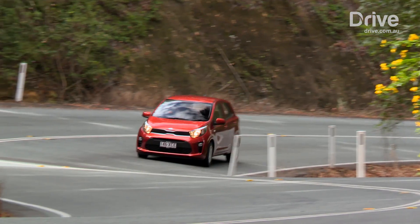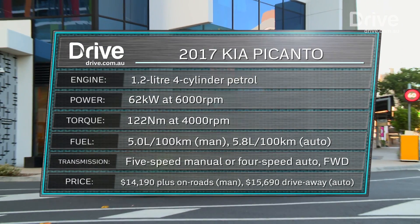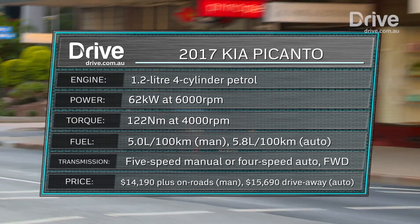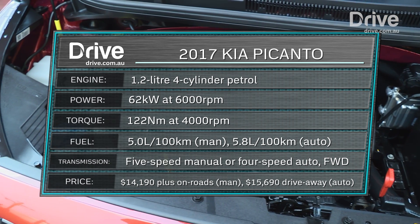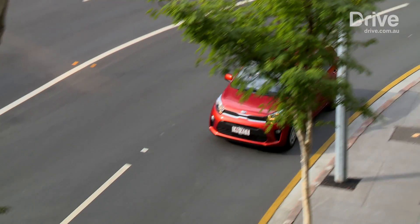Under the bonnet, nothing much has changed. The Picanto is still powered by the same 1.2-litre four-cylinder petrol engine that produces 62 kilowatts of power and 122 newton metres of torque. It's still paired to a four-speed automatic transmission, but the new model also introduces a five-speed manual gearbox as an option.